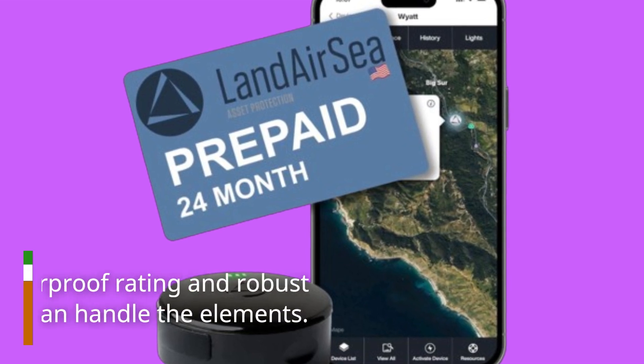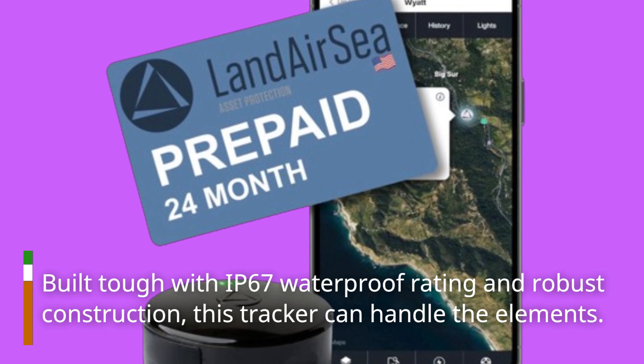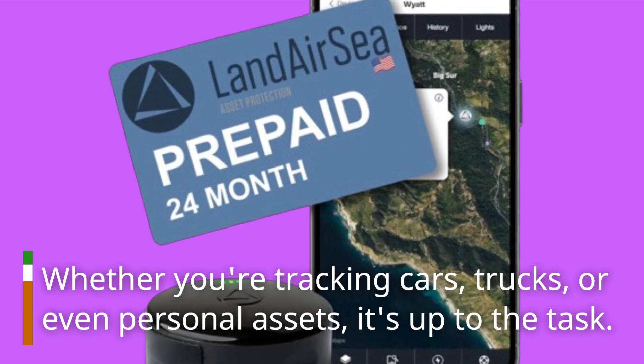Built tough with an IP67 waterproof rating and robust construction, this tracker can handle the elements. Whether you're tracking cars, trucks, or even personal assets, it's up to the task.